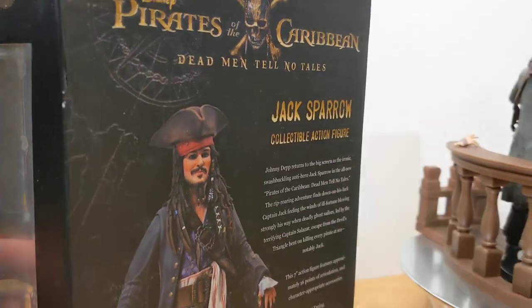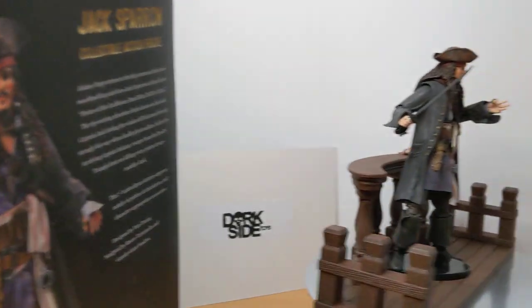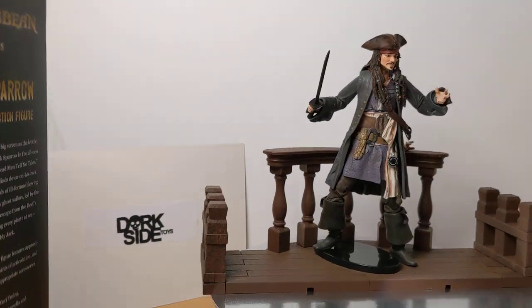Definitely if you want to pick this up, be quick — I think Dork Street have sold out of it by now, but by all means click the link underneath the video and check, they may still have it.